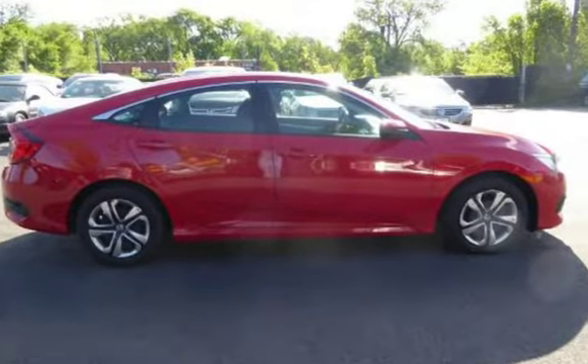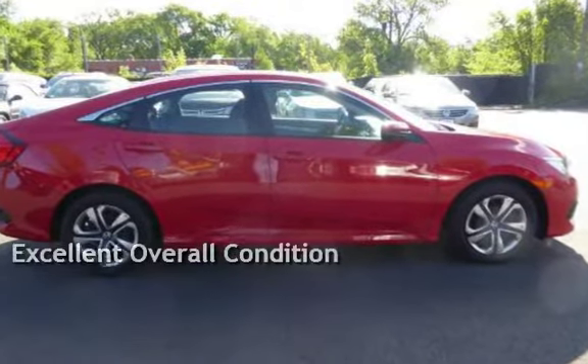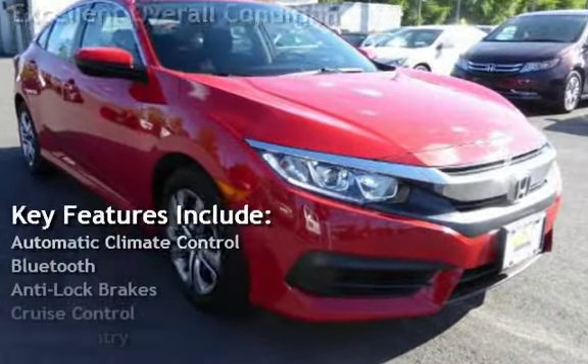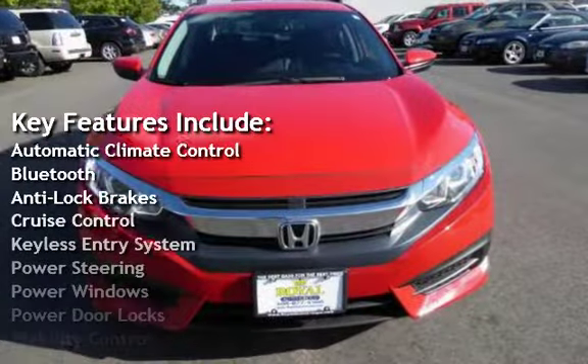This vehicle is in excellent overall condition. Key features include automatic climate control, Bluetooth, anti-lock brakes, and cruise control.